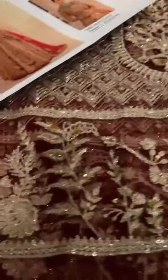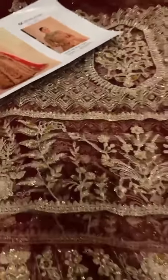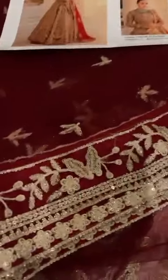These are the sleeves — very gorgeous sleeves with a lot of hand embellishment, embroidery, and sequins work. This is a very beautiful piece. These are the four-sided borders.